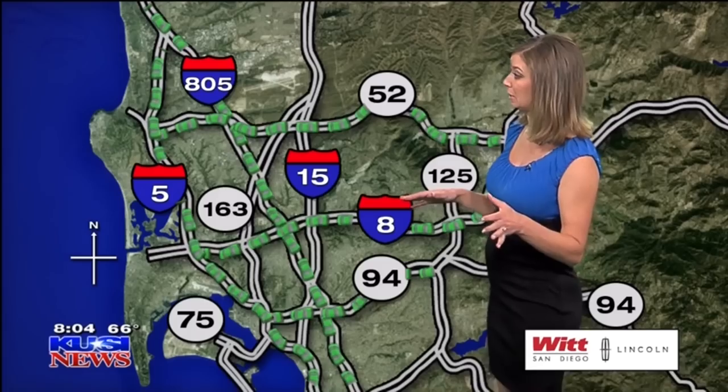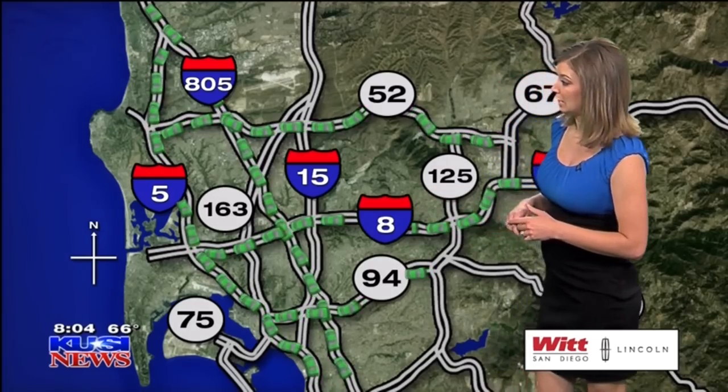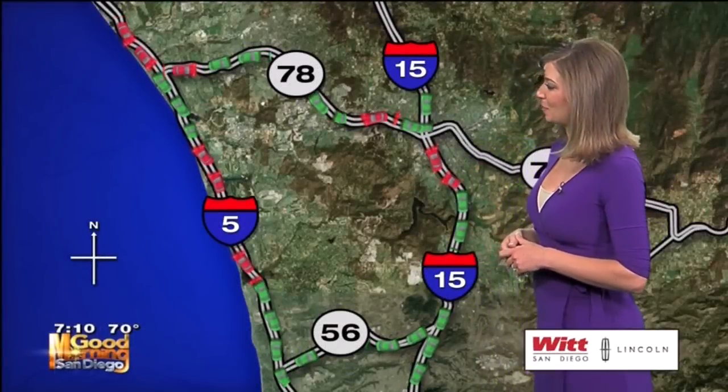In fact, last year I believe it was in the eight o'clock hour that most of the parking lots down at Mission Beach were already closed off and completely full. So plan accordingly — get out of the house a little early. It's to be expected.